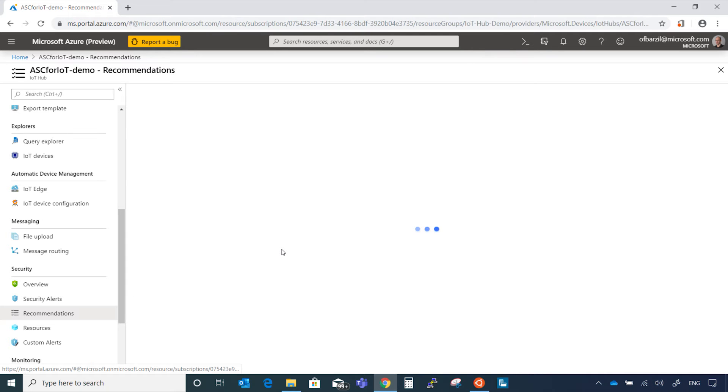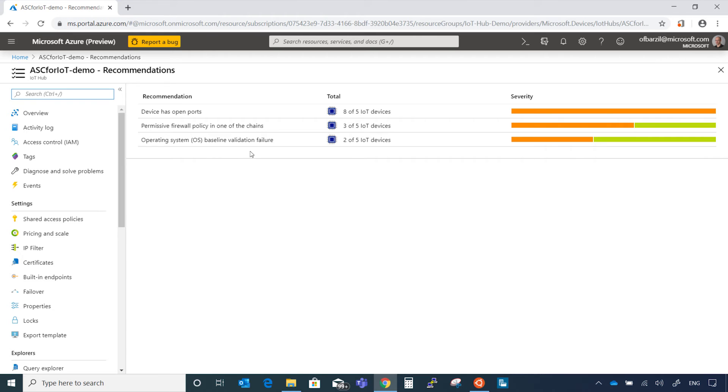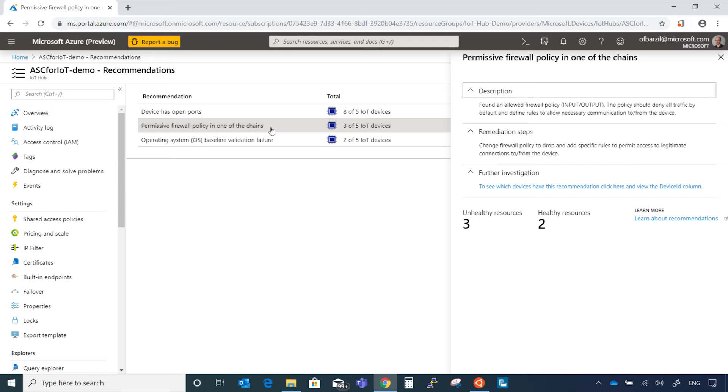You can see where the attack is coming from, what it did on the device, drill in for additional details, and send this to your team or any other system you use — managing it the way you manage the rest of your IT environment. Now let's get back to the recommendations. There are three: first, the device has open ports and we did use SSH to connect. Second, the firewall policy is too permissive — if you need SSH open, you must restrict it to your specific IP or organization network, otherwise you're exposed to the attacks we saw.